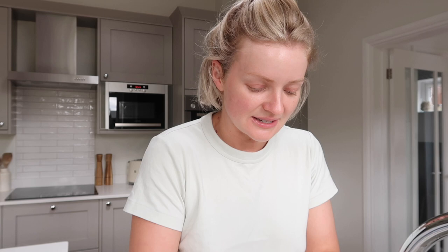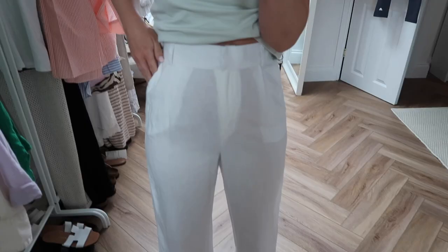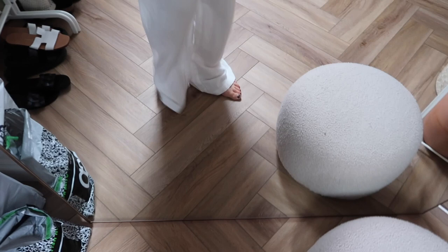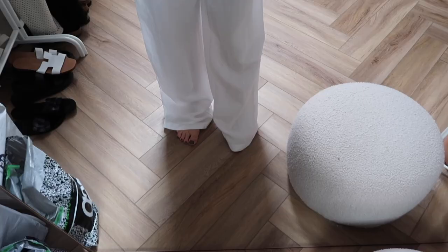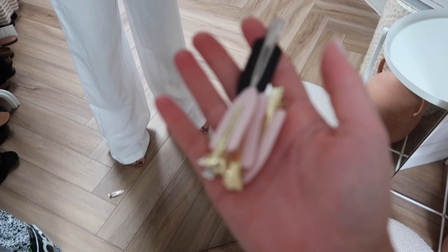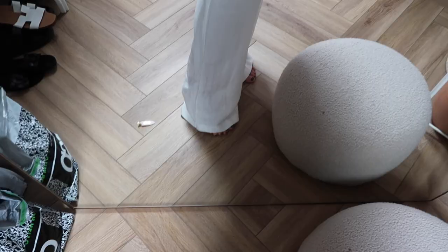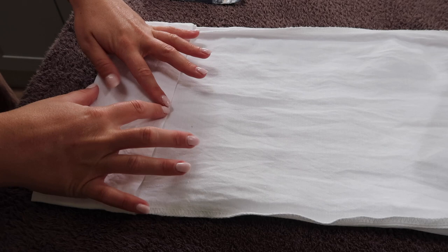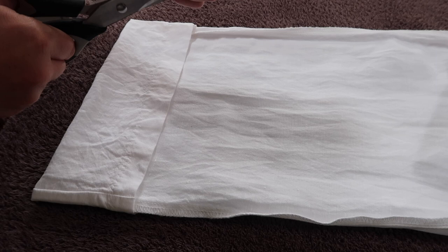I've got these linen trousers from H&M — they are actually quite see-through and I wore them last year on holiday, but look how long they are. I wore them with heels last year and even tiptoeing they're still touching the floor — they're so long. I want to take these up for holiday and I normally wear flat sandals, so I bought some Hem Web and I'm going to have a go at taking these up. I've got some little hair clips and I clip up how much I want to take up, then turn the trouser inside out.